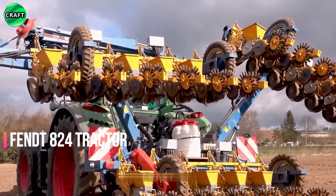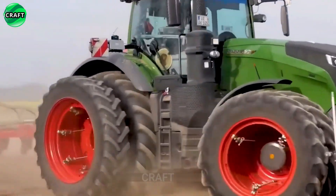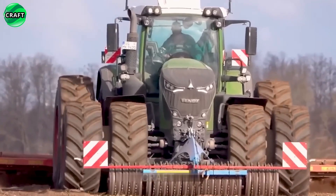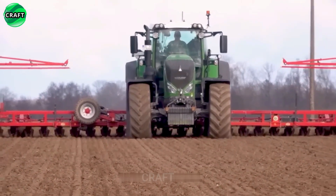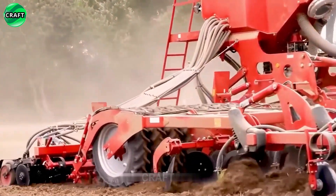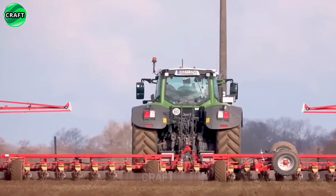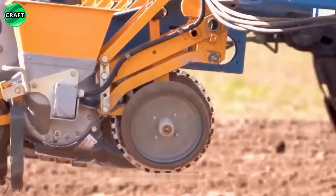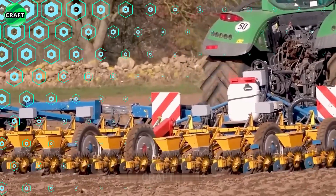The modern and powerful FENDT 824 tractor has all-wheel drive and is easy to handle in all conditions, including climbing slopes or working in clay soils. With the VarioGrip Automatic Tire Pressure Adjustment System, which allows continuously changing tire pressure depending on working conditions, the FENDT 824 is powered by a 240-horsepower Deutz 4-stroke engine. It can be connected to any attached agricultural equipment — plows, cultivators, harrows, and other equipment.